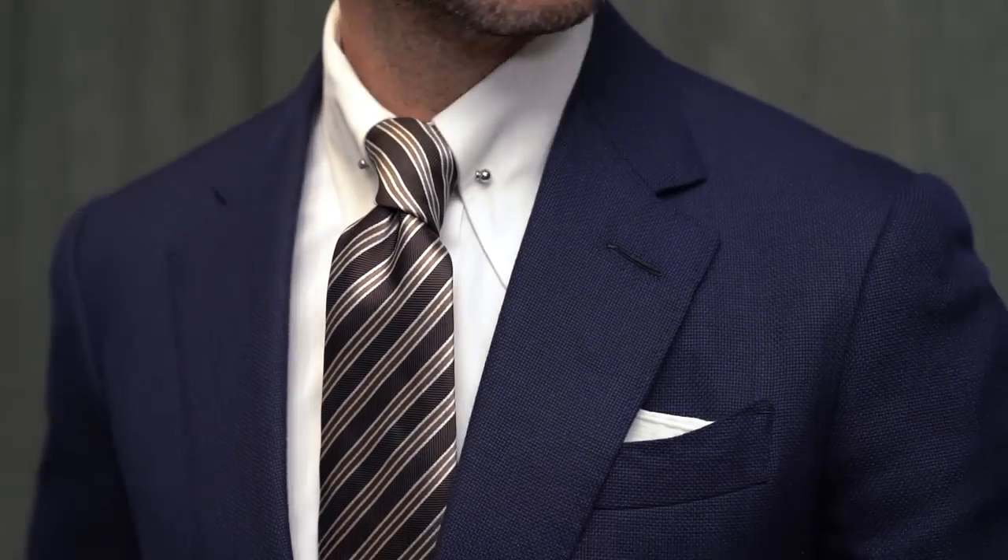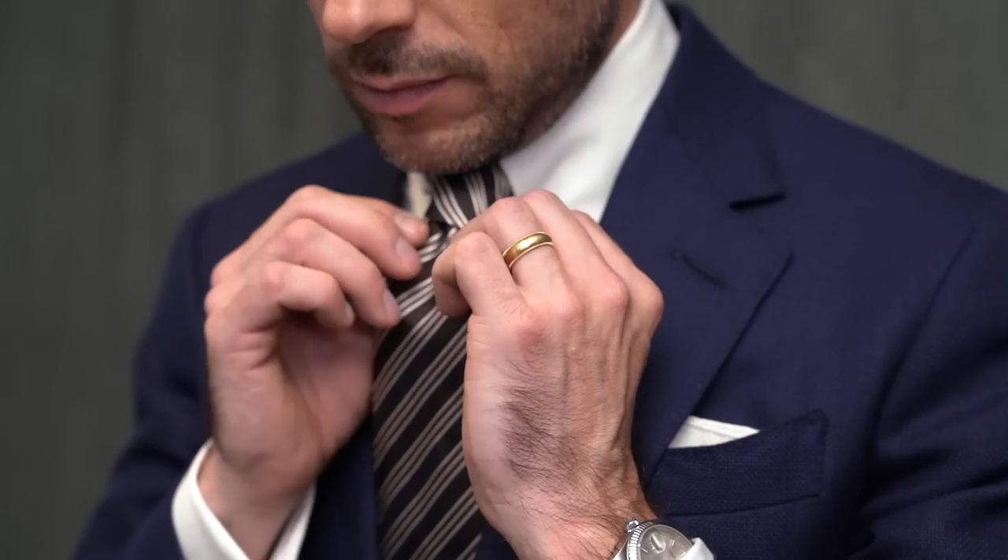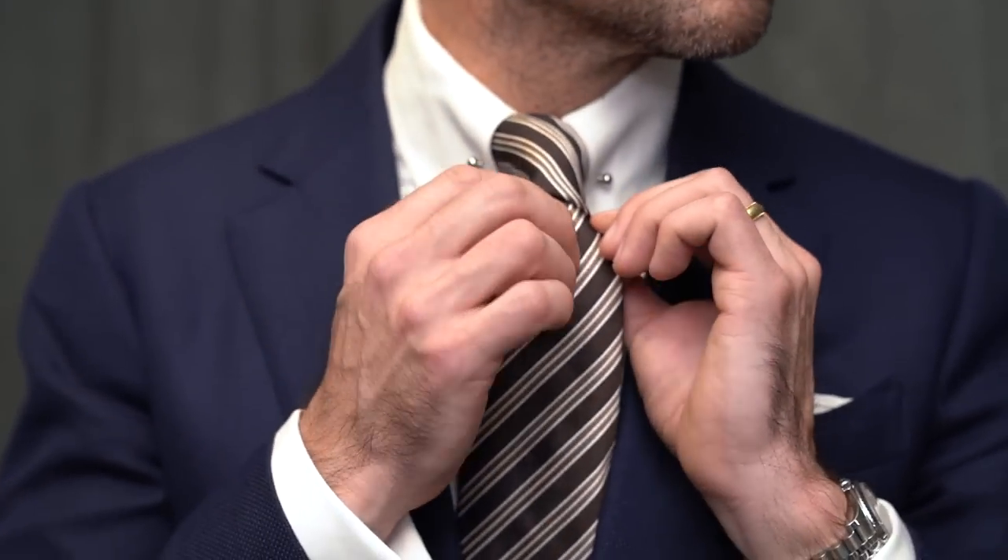Just want to point out this shirt, which is a pin collar shirt by Edward Sexton. In a business setting I really like a pin collar as a simple way to step it up and stand out in a manner that is not over the top.